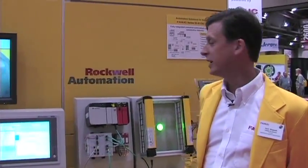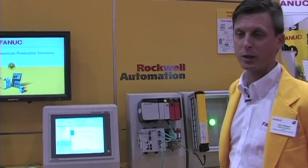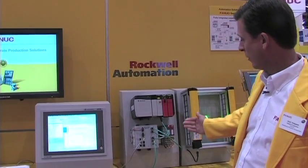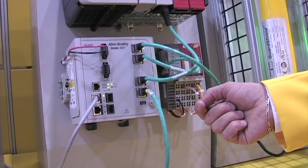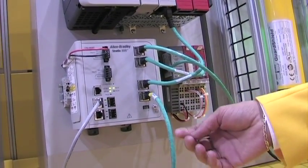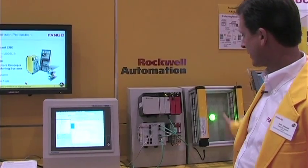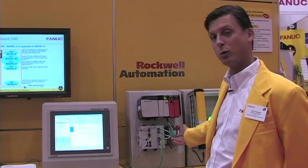The system we're featuring here is based on Ethernet-IP. Moving forward, we feel that both Profinet and Ethernet-IP are really the two most widely accepted. With Ethernet-IP, the integration is a very simple integration — all of the connectors, the switch, and everything is based on standard Ethernet cabling. All of the handshakes within the system run over Ethernet-IP on a single wire.